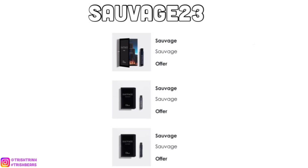The next code is SAUVAGE23. This one is just three sample sprays of the Sauvage scent — I think Elixir, Eau de Toilette, or Eau de Parfum. They usually give Elixir and Eau de Parfum. Not sure why they don't include Eau de Toilette, because it smells amazing.